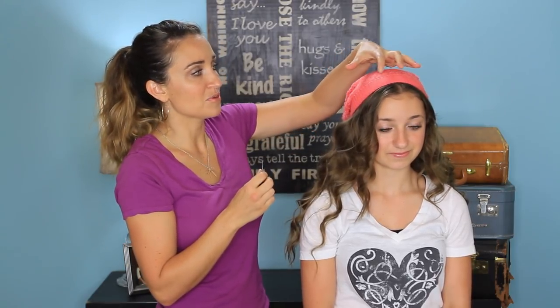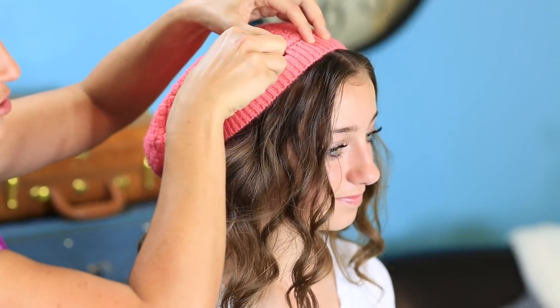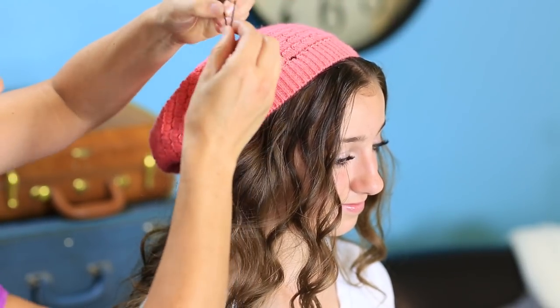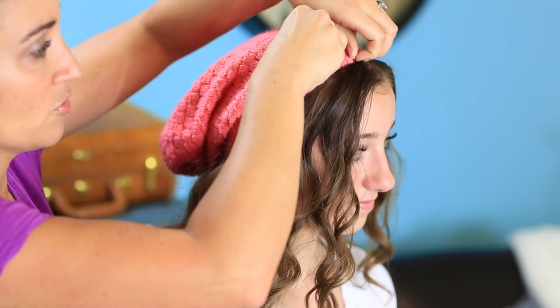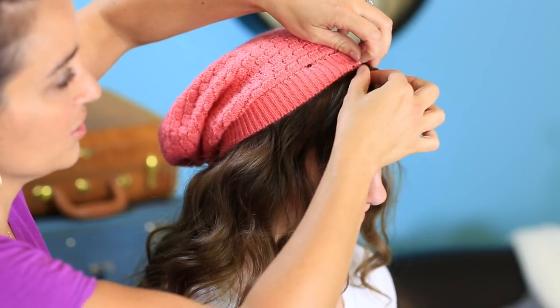Now, how I pin mine — people always ask me this — I take my bobby pins and beanies usually have a little weave to them. So I just find a spot where there's a little opening and stick a bobby pin in. Make sure you catch your hair when you're pinning as well. Try to make sure that at least two bobby pins cross underneath on your hair.